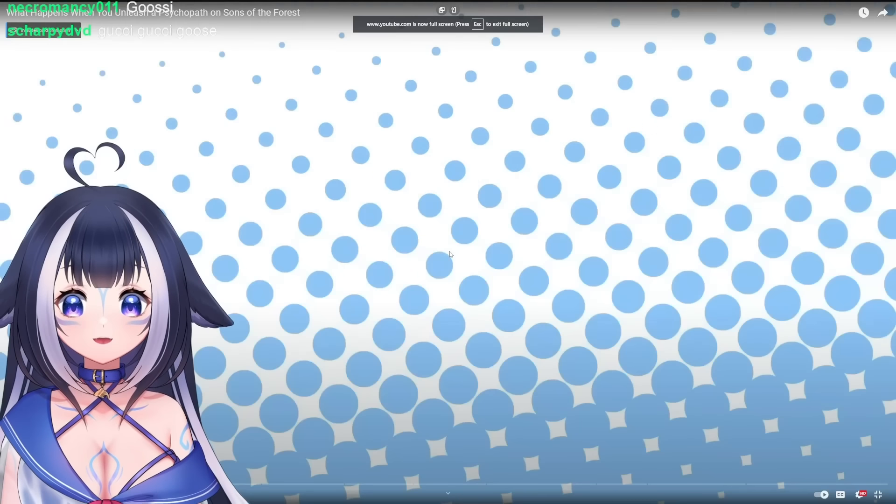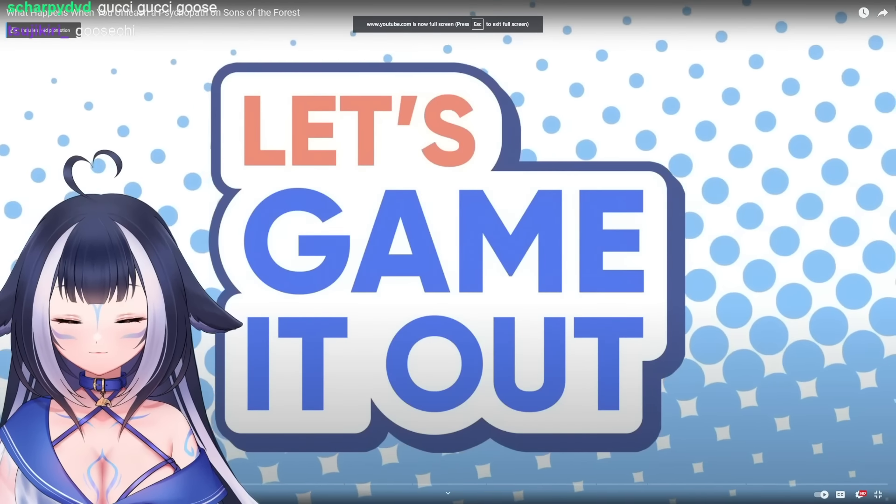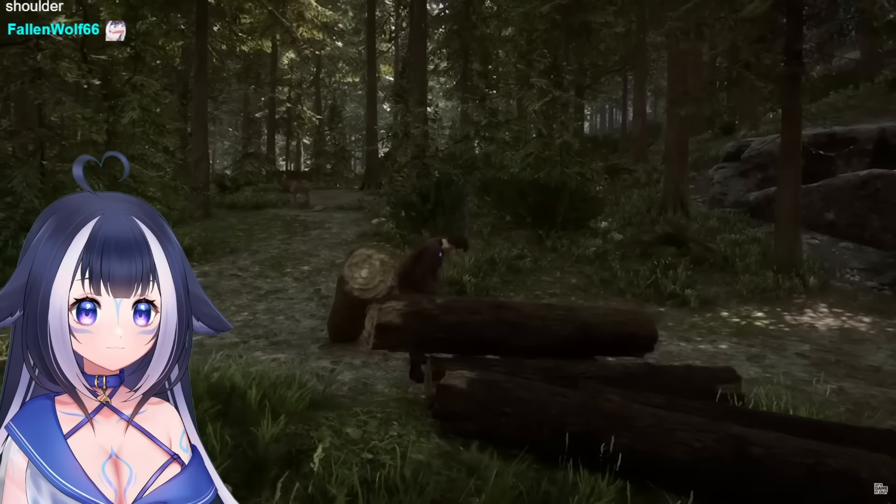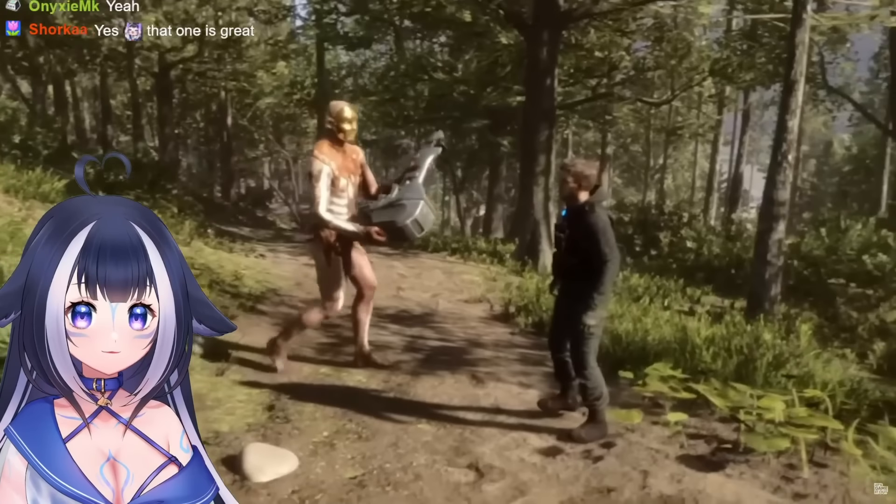Sons of the Forest - oh my god, yes! Let's Game It Out, we're playing, and something tells me we're gonna have a lot of fun today.